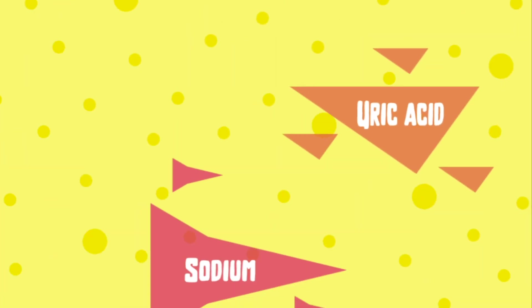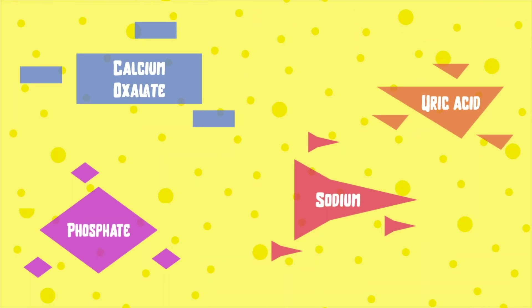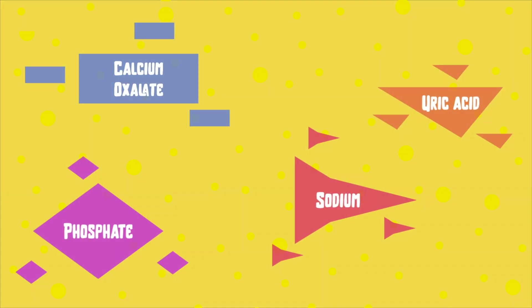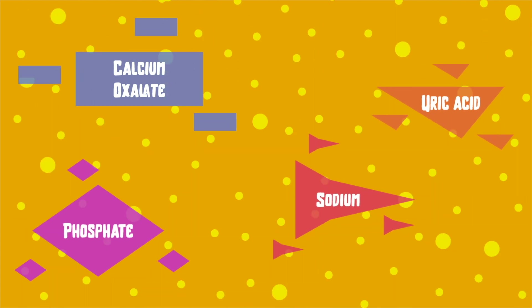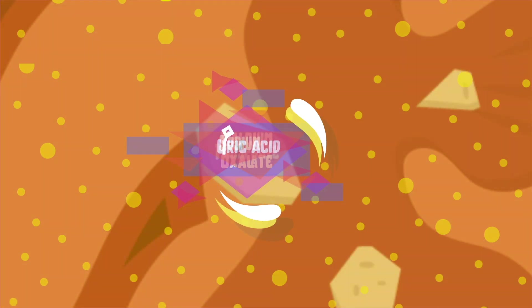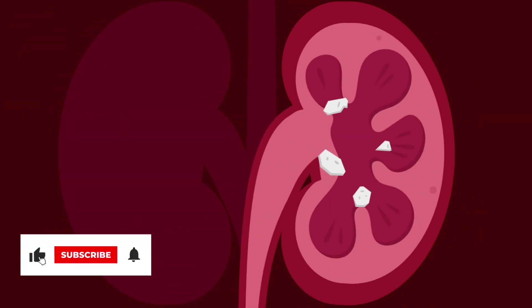Our urine contains many types of chemicals and waste products. If the amount of certain chemicals increase in the urine, or the urine becomes too concentrated due to less water, these chemicals may start to stick together. And over weeks or months, they can form a kidney stone.